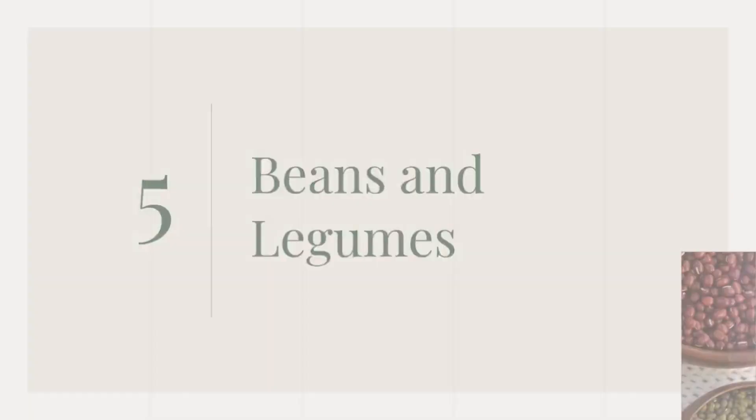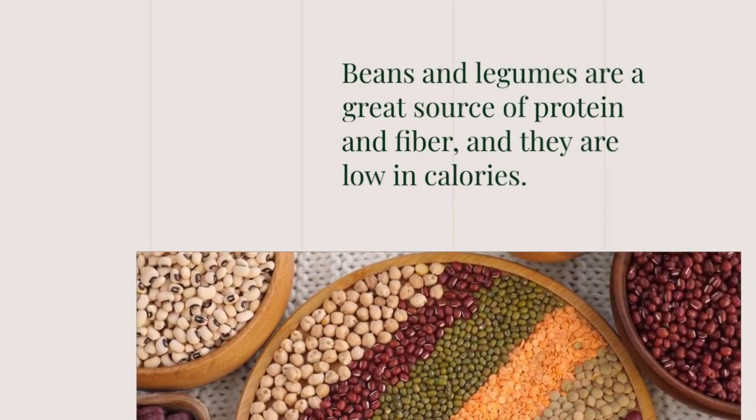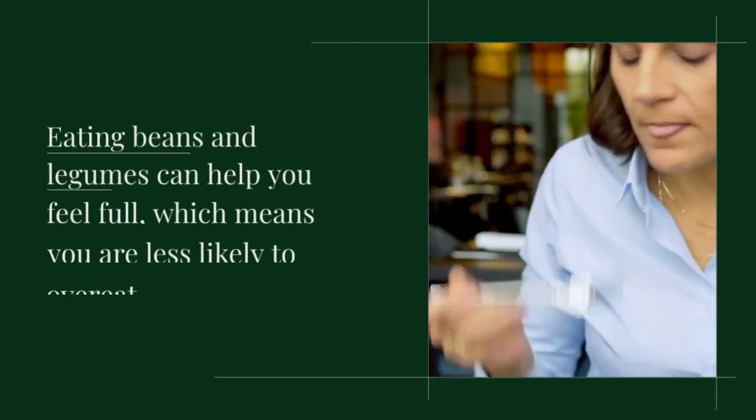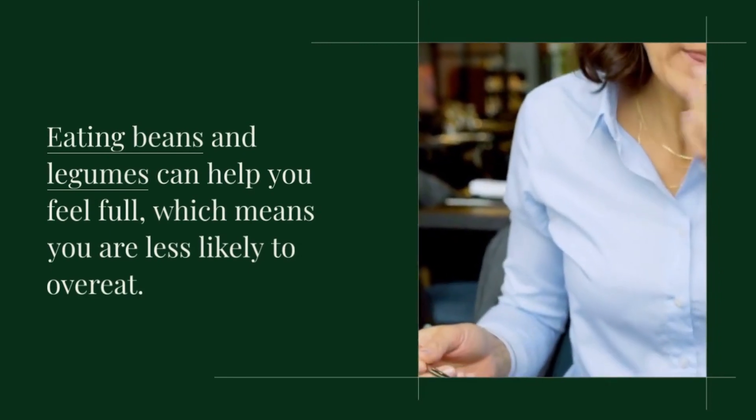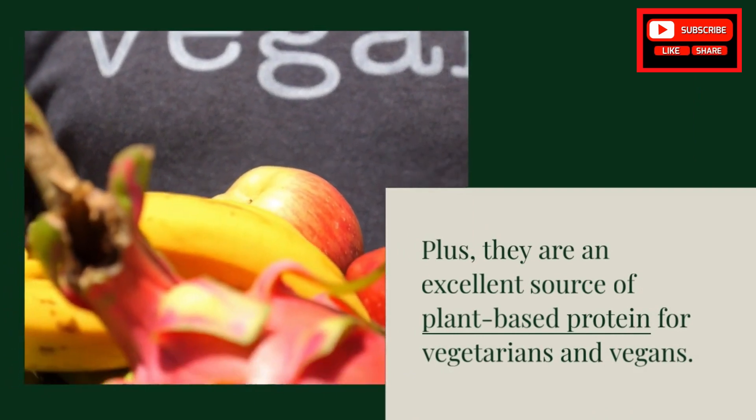Beans and legumes are a great source of protein and fiber, and they are low in calories. Eating beans and legumes can help you feel full, which means you are less likely to overeat. Plus, they are an excellent source of plant-based protein for vegetarians and vegans.